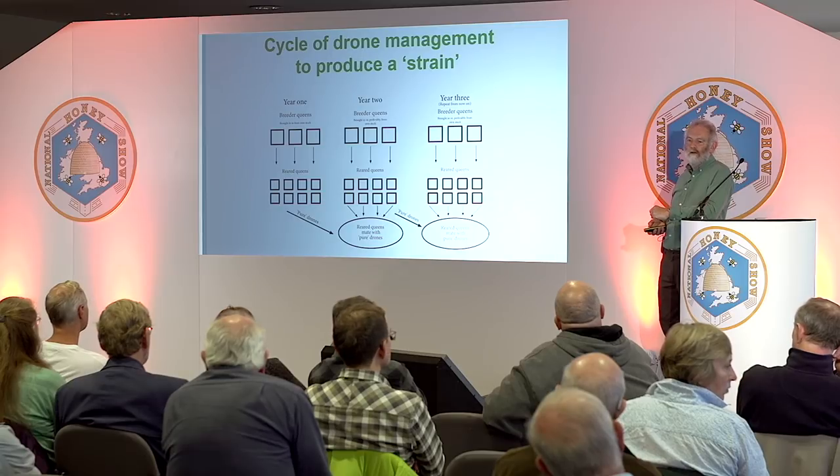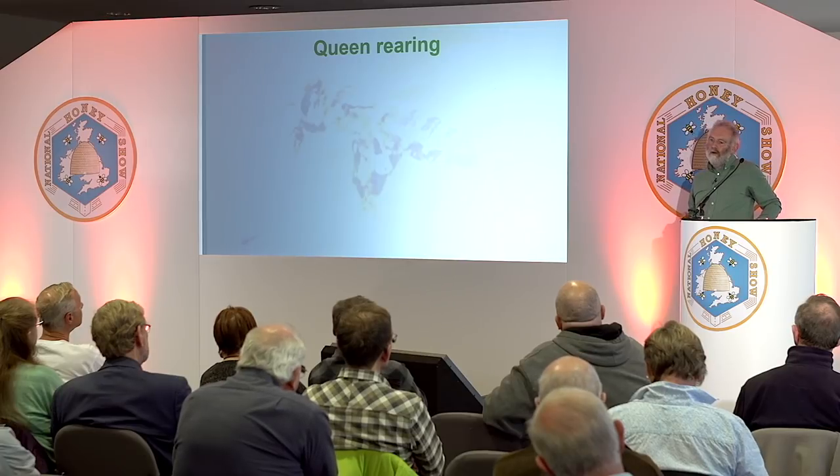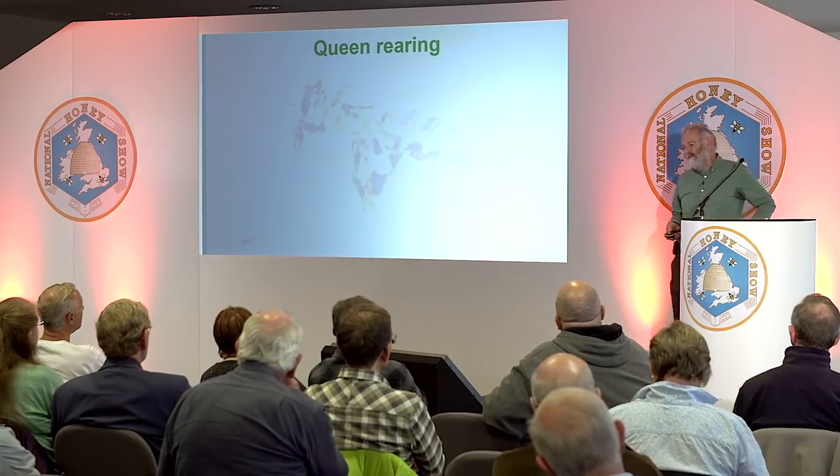Some years we have better luck than others. Some years we seem to have a monopoly on the drones and get really good matings. Other years, not quite as good — there's a lot more yellow offspring, for example. But it doesn't matter: you pick the ones that are good and off you go again. It's all about doing what's possible in your area rather than attempting the impossible, and it's got to be possible and easy.